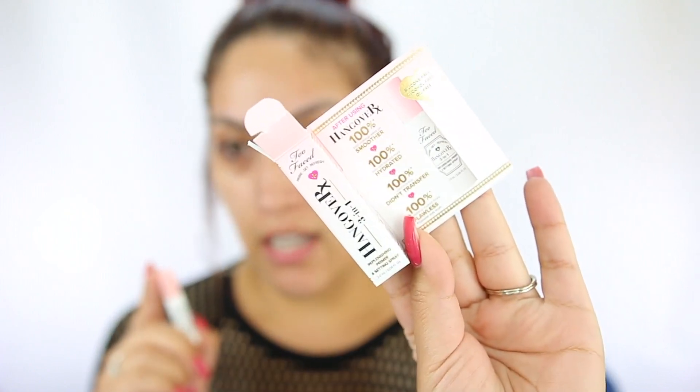I think we're going to start off with the face today just because my dark circles are in full effect. So the first product I'm going to take — I haven't tried this yet — is the Too Faced Hangover 3-in-1 Replenishing Primer and Setting Spray. I've heard really good things about this. This little thing sprays really intensely. It says 100% said makeup went on smoother, hydrated, didn't transfer, and flawless.